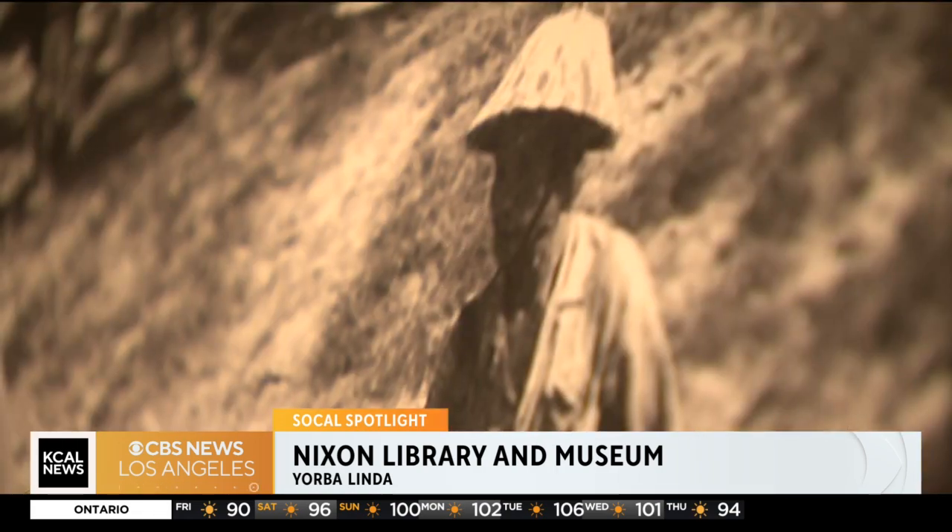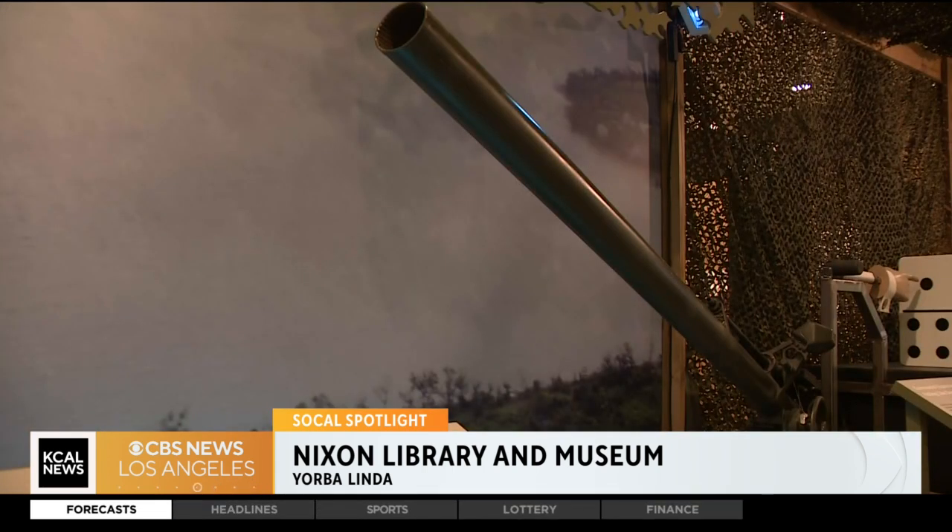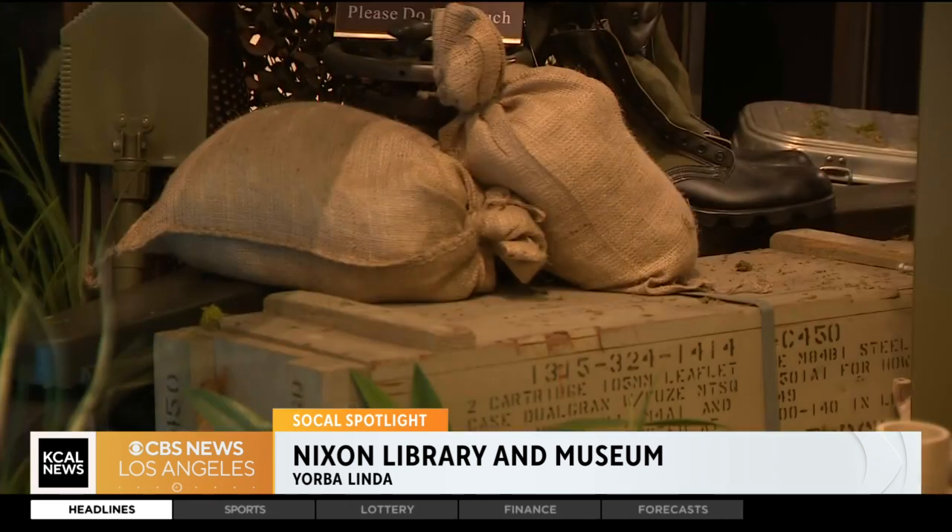We're here in Yorba Linda. We're open seven days a week, 10 a.m. to 5 p.m. NixonLibrary.org is the website. You don't need to make reservations — you can just come on in anytime.